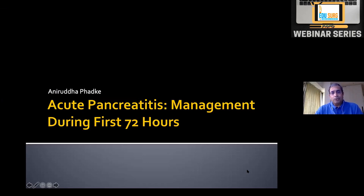The aim of this talk is to outline acute pancreatitis in the first 72 hours: the severity, the classification, making a diagnosis, selection of investigations and imaging, and important things about treatment in the first 72 hours.